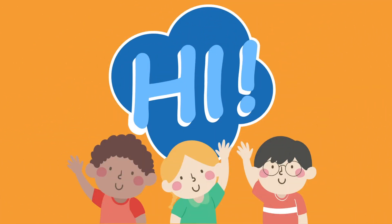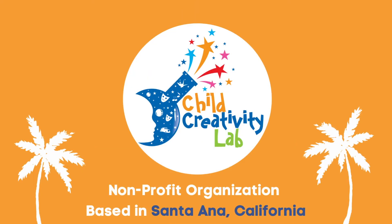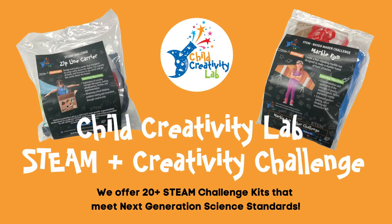Hi, engineers. My name is Katie and I am an instructor at the non-profit Child Creativity Lab based in Santa Ana, California. Today, you are going to solve a Child Creativity Lab STEAM and Creativity Challenge.